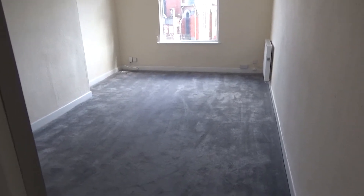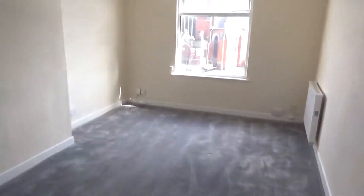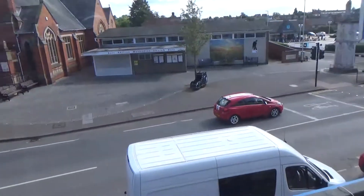Here we have the lounge — a really good size room, fully carpeted, neutral walls, white ceiling. Just to show you roughly where we are.